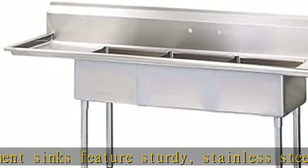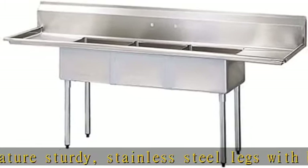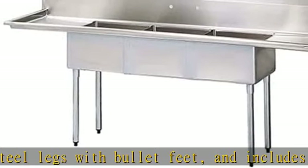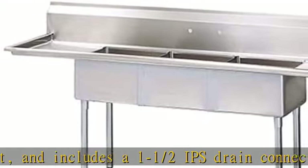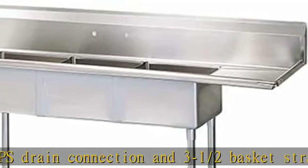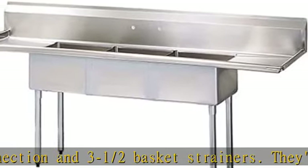Two 12-inch drain boards for convenient storage. Overall dimensions: 66W x 21-1/2D x 45-1/4H. Weight: 124 pounds. Includes 1-1/2 IPS drain connection and 3-1/2 basket strainer.